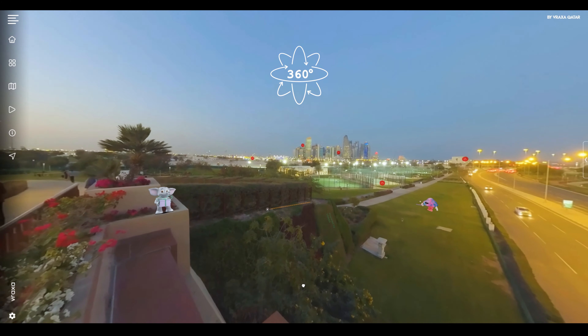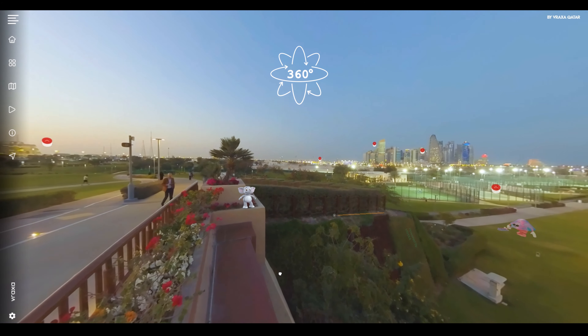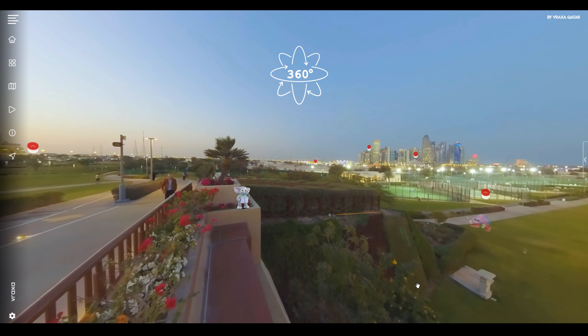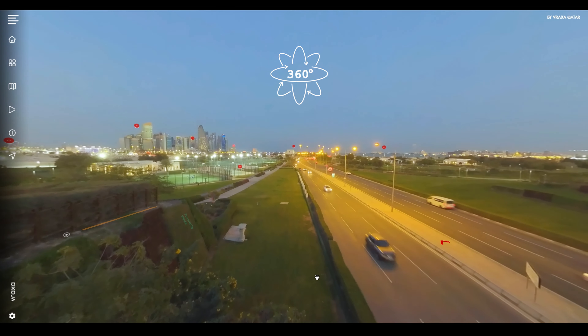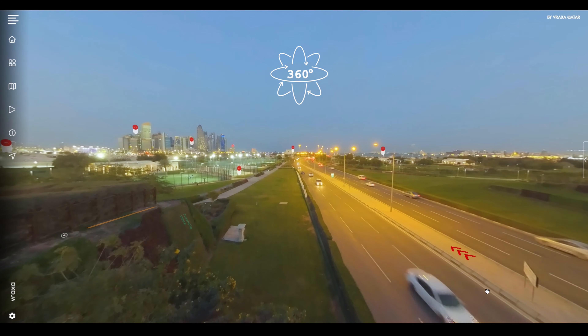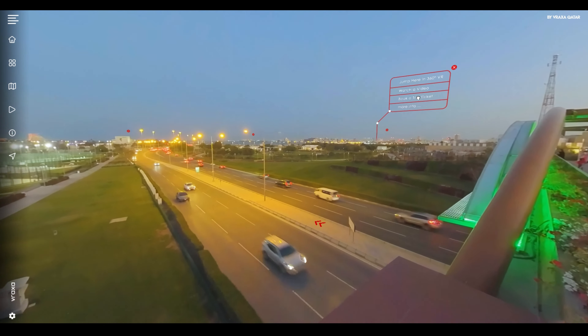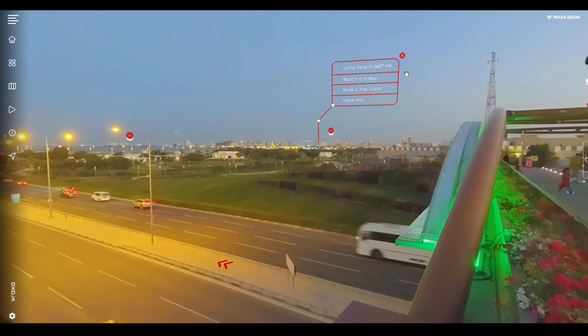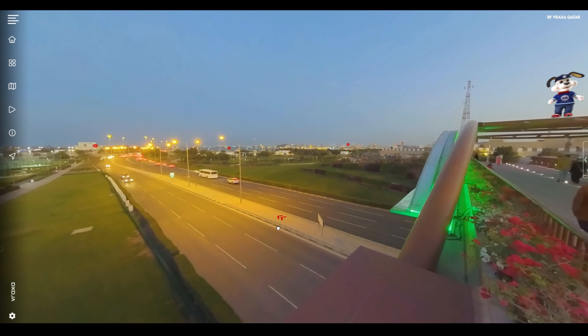Hi and welcome to Vraxa. This is a demo video about the mixed reality experience that will bring Qatar into the metaverse. Visitors can move around in 360 degrees and interact with the surrounding elements. They can also move to different locations and experience the many tourist attractions in Qatar.